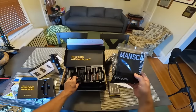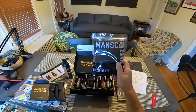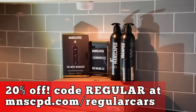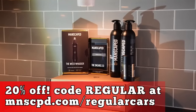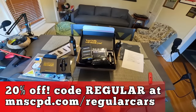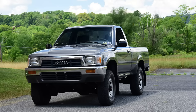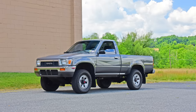Oh, and check this out — underneath, anti-chafing boxer briefs. Wear these on a plane, that way you don't itch yourself when you get to the arriving airport. That is promo code REGULAR at checkout. Anyway, 89 Toyota pickup. No lowballers — I know what I have.